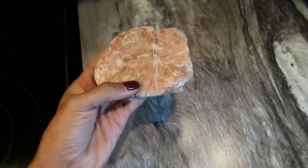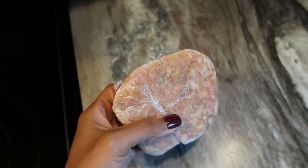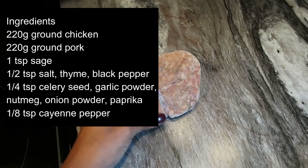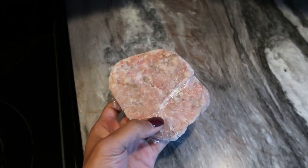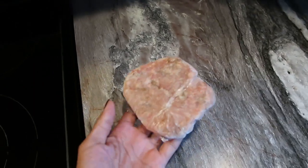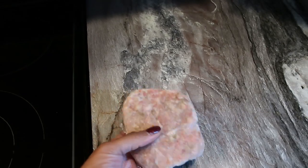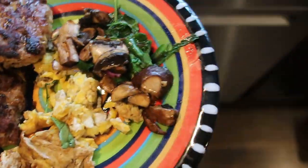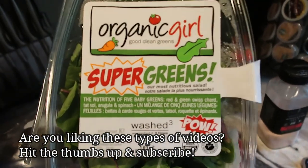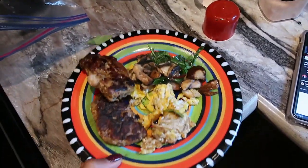I prepped these breakfast sausage patties at the beginning of the week — I'll have the recipe come across the screen so make sure you pause and screenshot it. They're a mix of ground chicken and ground pork sausage with a bunch of seasonings, really savory and delicious. I've been having them every day this week. I fried one up in some oil and added eggs and whatever veggie I had on hand.